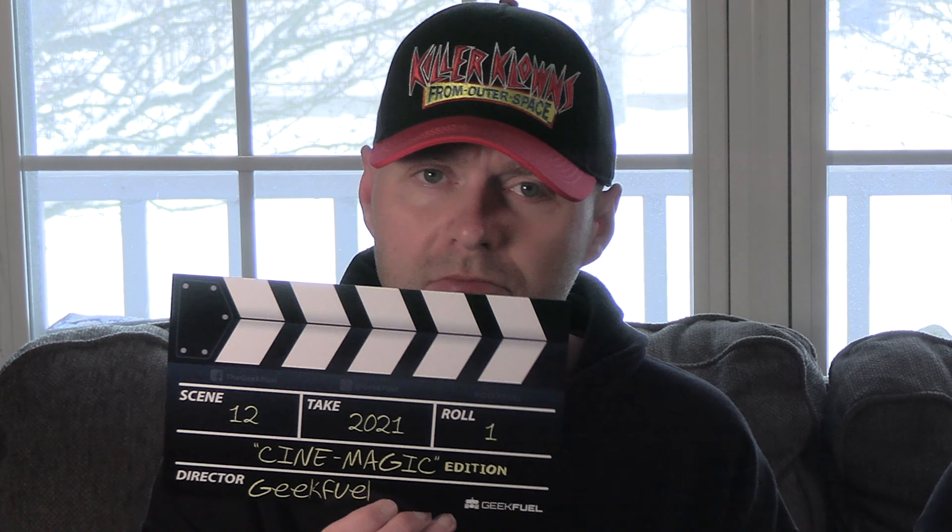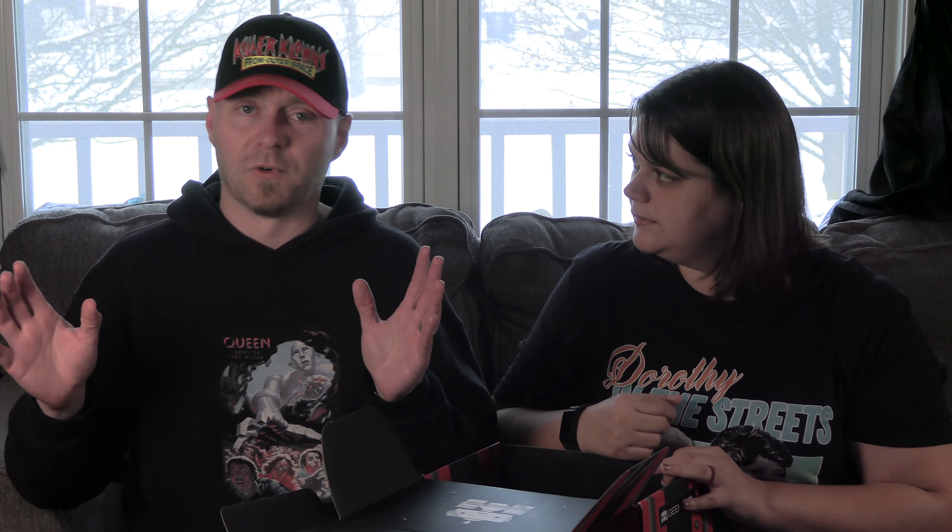So, let's get right to it and see what we got this month, which is apparently Cinemagic Edition. This was the coolest thing in the box, personally, because it's so weird, and I never would have bought it for myself. It's Chairy from Pee-wee's Playhouse. That's so dumb, but I love it so much.